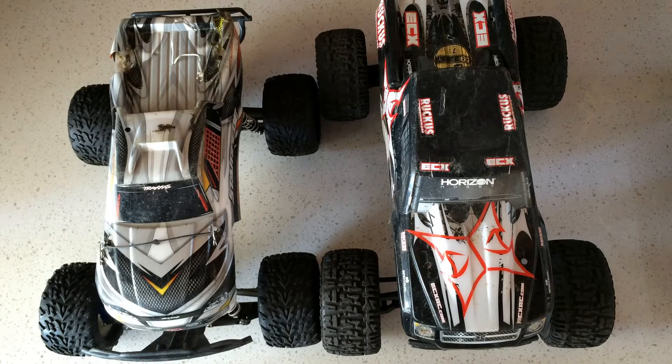Welcome to another episode of Racing to Learn. We are a non-profit that uses radio control vehicles to get kids excited about math and science.